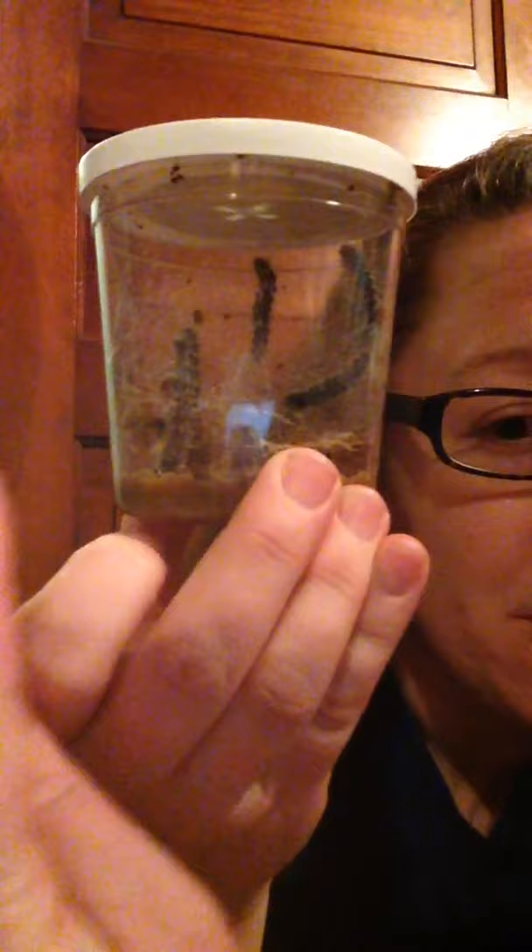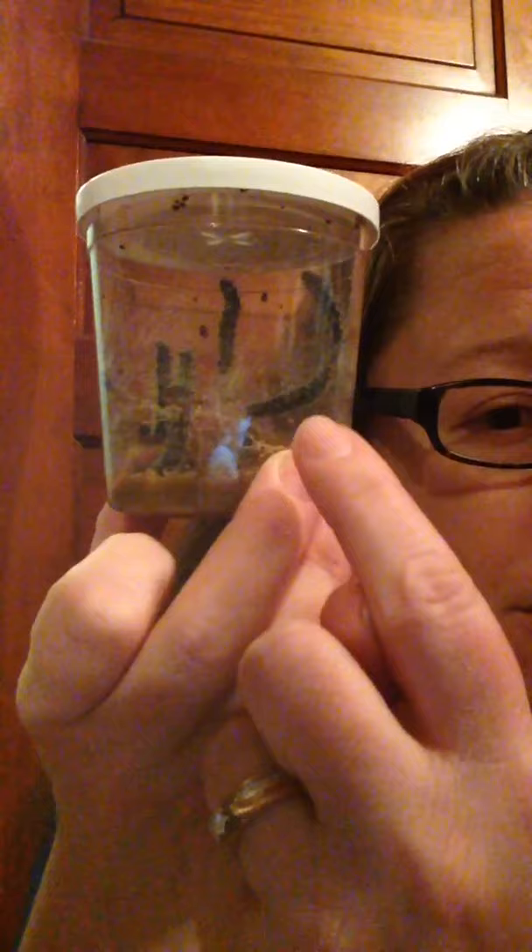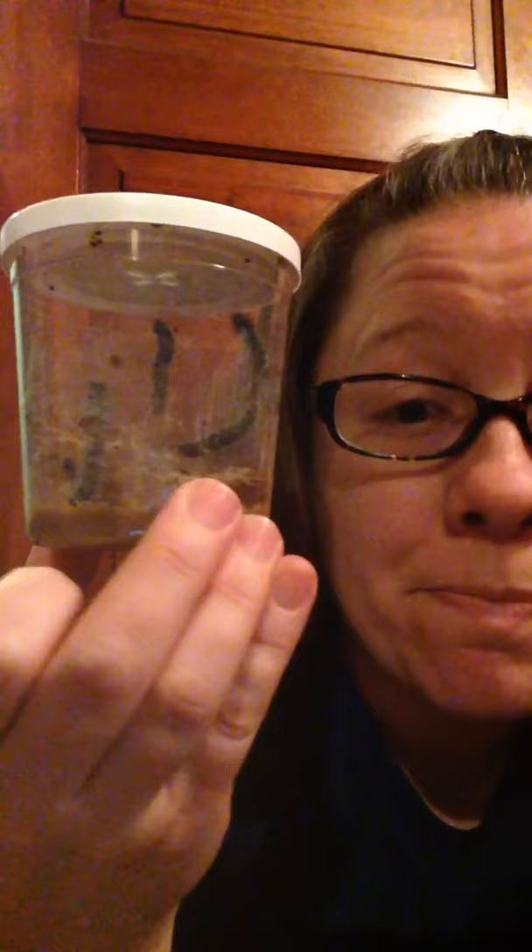There's five caterpillars in here. One, two, three, four, five. They're already so big. They've been doing so much growing.